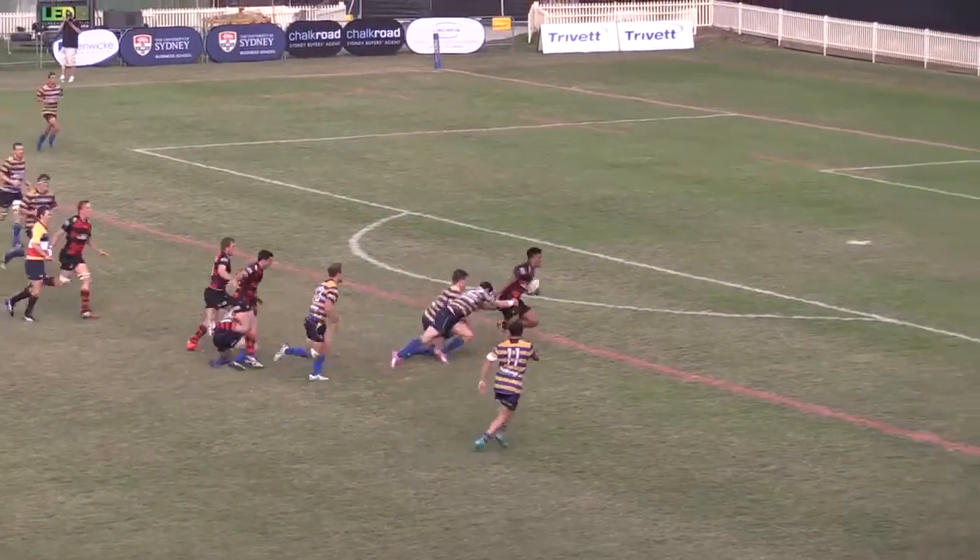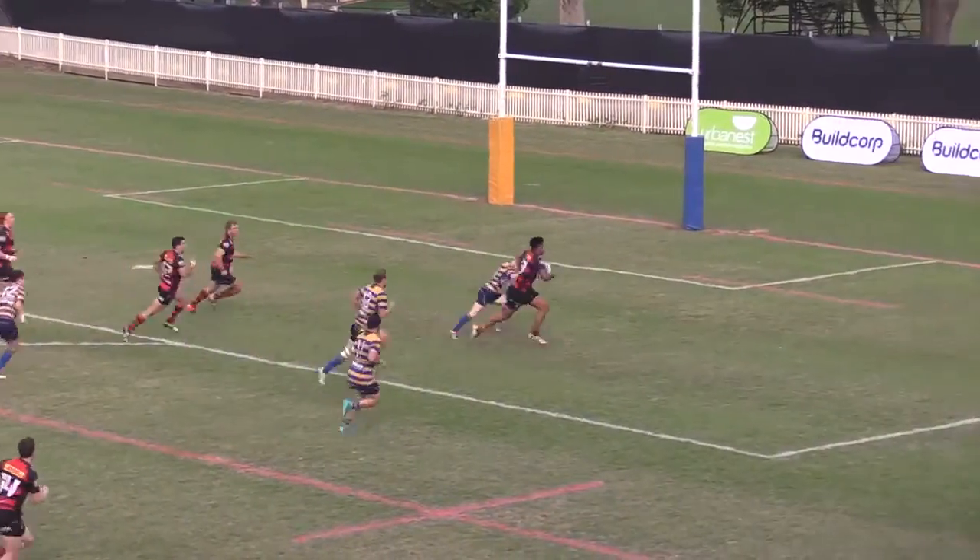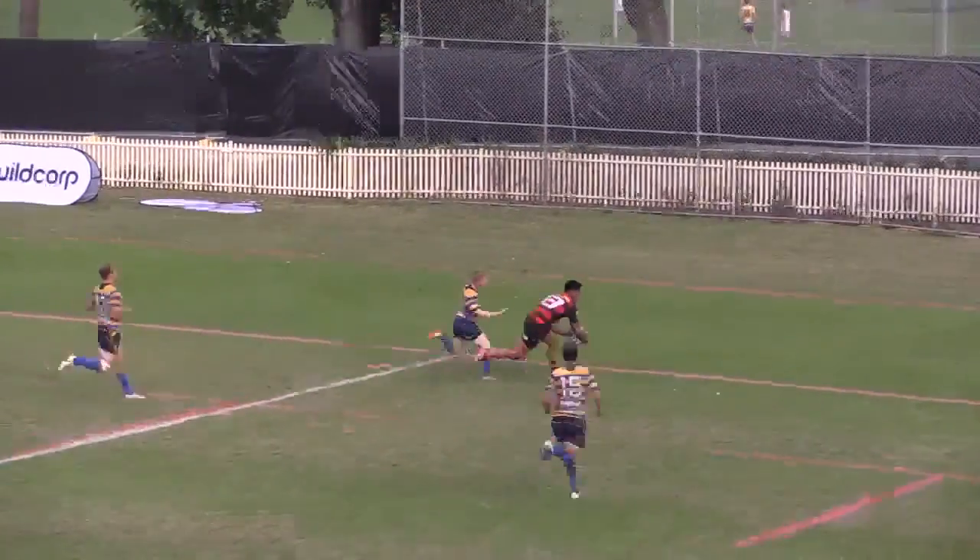Centre Jordan Heyer crashed his way over two minutes before the break to keep Norths competitive going into the sheds.